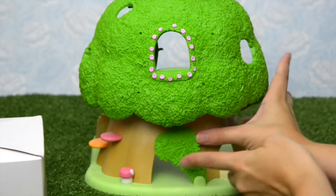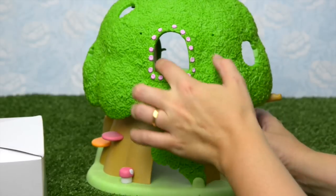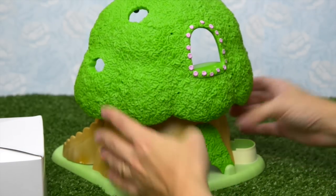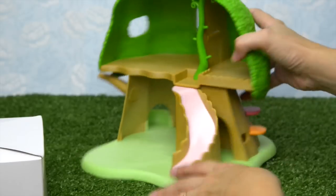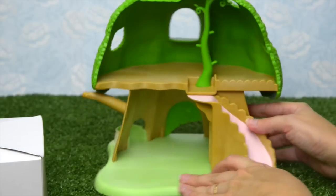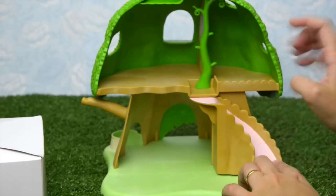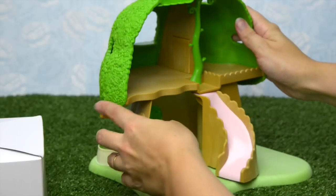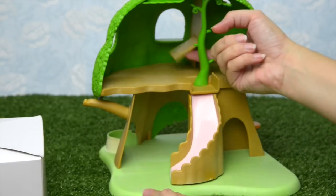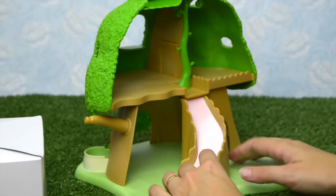So here we have the gorgeous, cutest, most adorable playhouse — the treehouse for the critters. It's got a window, it's got little moving hidden spaces, a stepping stool, stepping mushrooms, and a moving slide which covers over a hiding spot. And there's little pockets, a spot for a swing, and a trapdoor as well. So there's lots of fun things to do here.